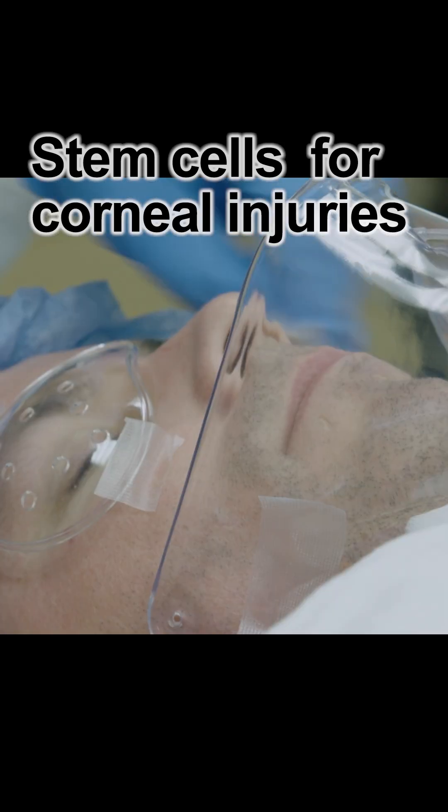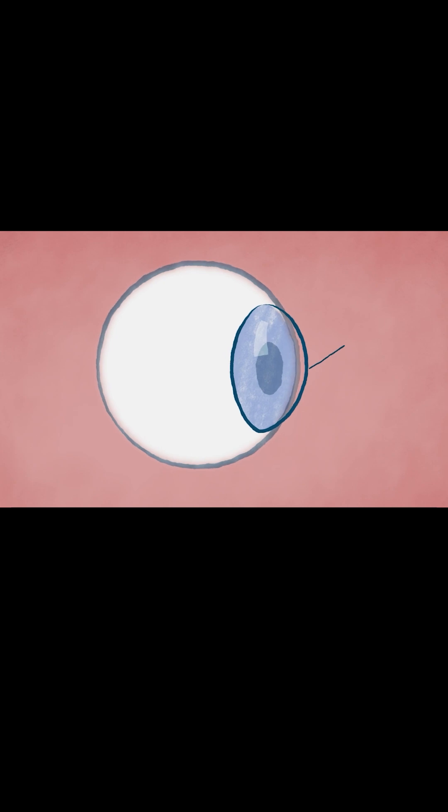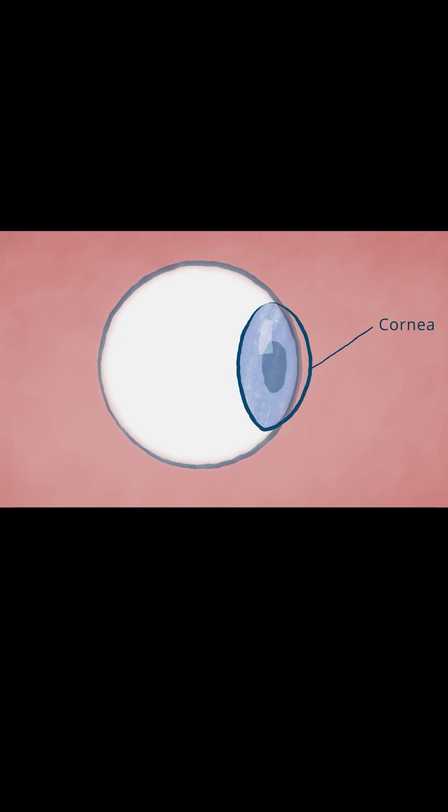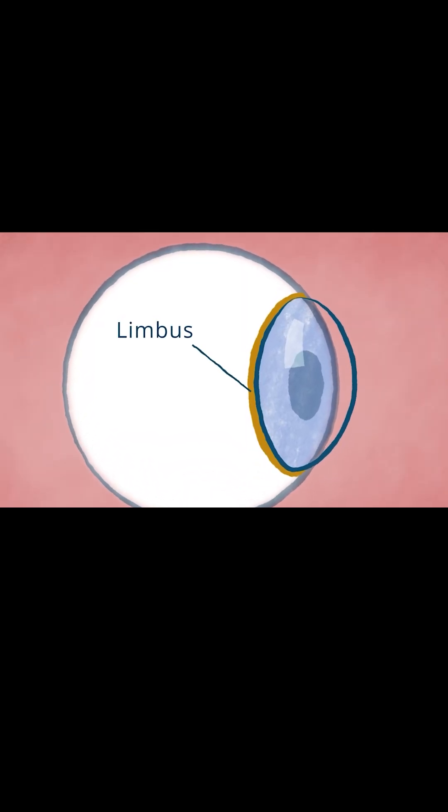Scientists are using stem cells to restore vision loss from corneal injuries. The cornea is the clear tissue that covers the surface of the eye. Maintaining that clarity requires a steady supply of new corneal cells, which are generated from stem cells that are located in the limbus of the eye, around the periphery.